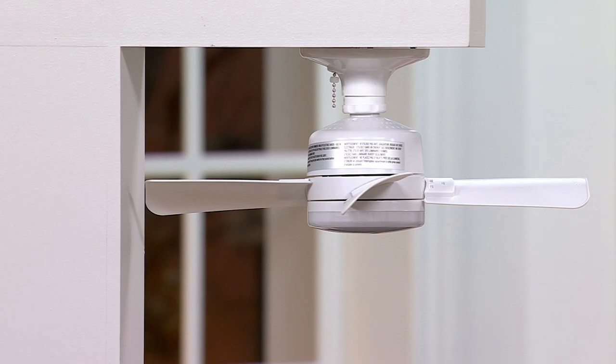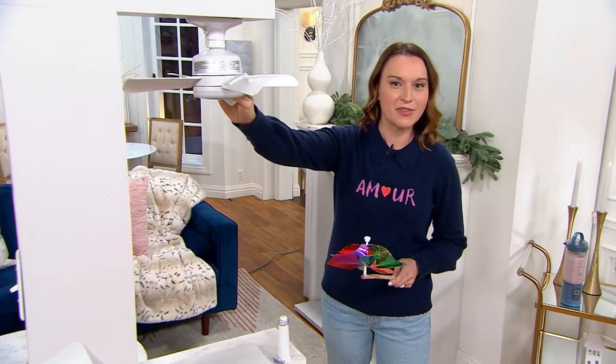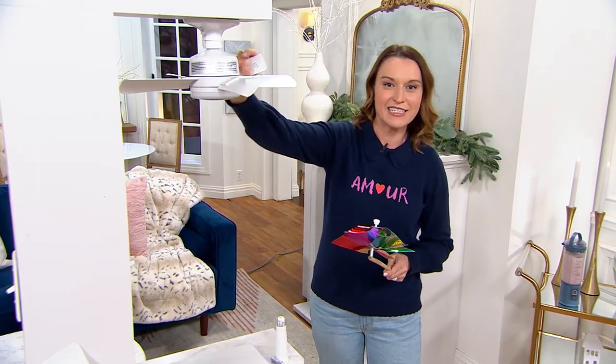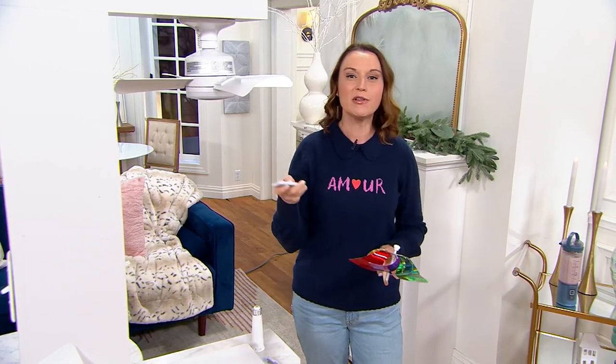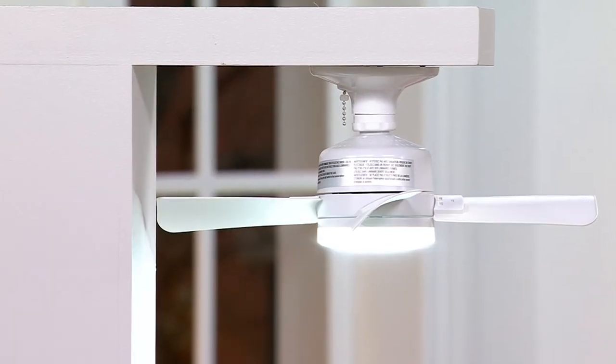Bell & Howell started in 1907, and they really have been innovating in lighting for well over 100 years. What's so unique about this is that if you can screw in a light bulb, you can put this in. The installation is that easy. It looks just like a standard light bulb, so if you have a socket that hangs down, you can do it. We're even giving you an extension piece if you have recessed lighting. At its heart, it's an incredible light, and Bell & Howell does that better than just about anybody. Multiple levels — low, medium, and high — so you can choose that light. But what's so unique is the fan.